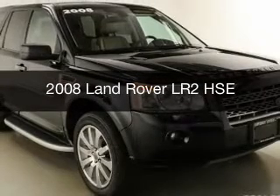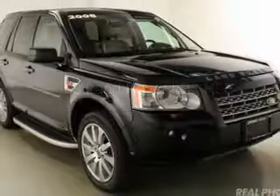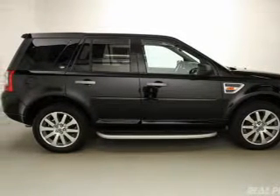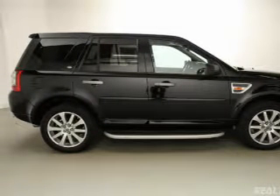This is a used 2008 Land Rover LR2. It's powered by four-wheel drive, six-cylinder engine, and a six-speed automatic transmission.